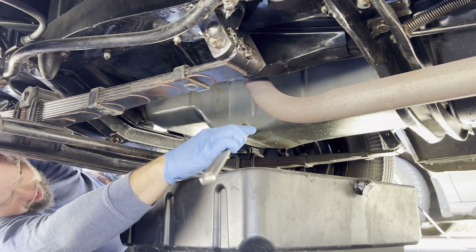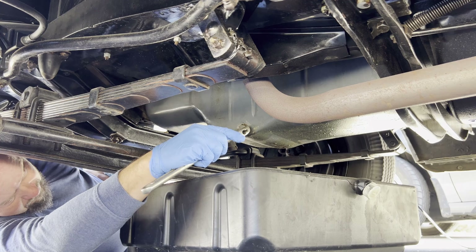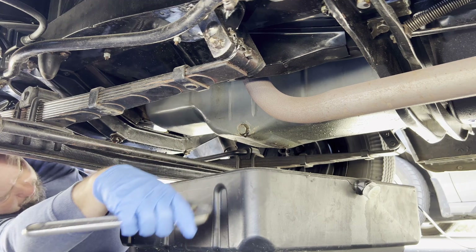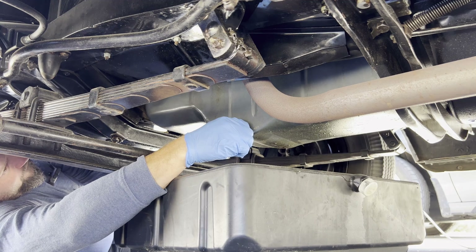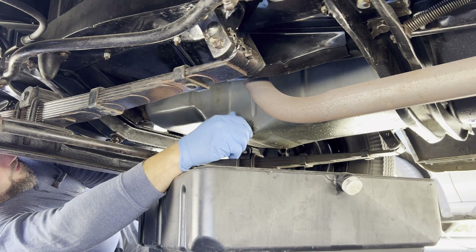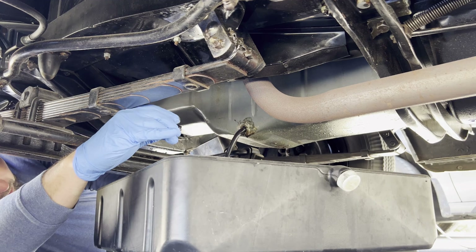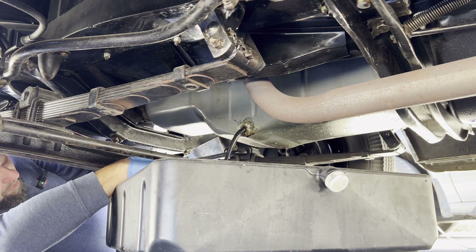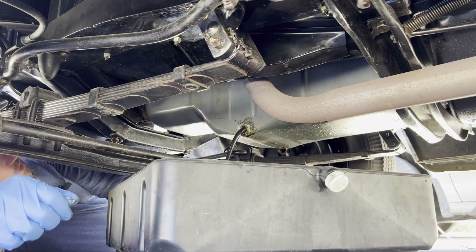Hopefully you're at a splash distance. We got some seepage here. There we go — that ain't too bad. Let's put that up there and let that drain out for a little bit, make sure we got everything out of it.